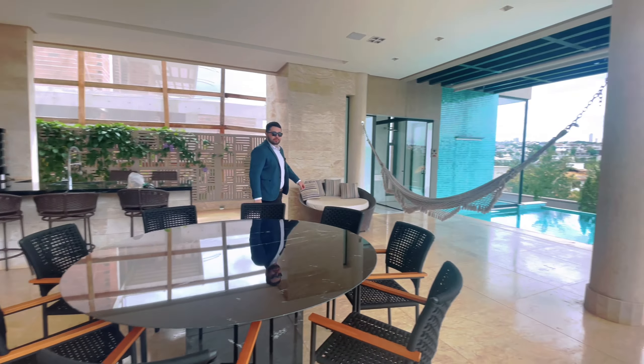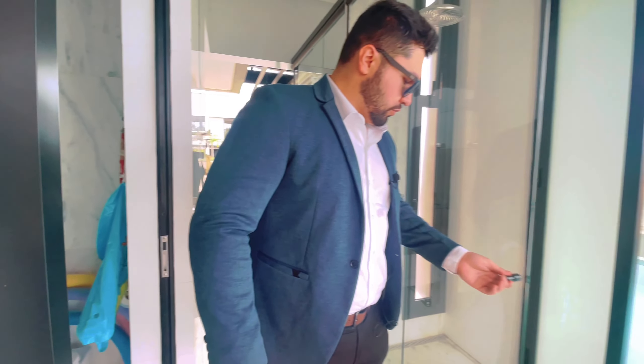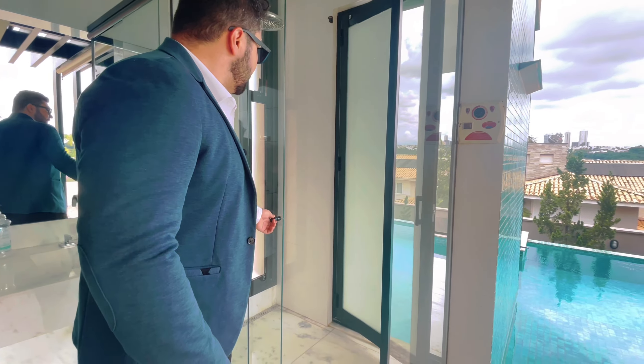Fantástico. Aqui a nossa área gourmet. Imagina você aqui fazendo um churrascão com a sua família, com seus amigos, olhando para uma vista dessa. Olha que integração perfeita também da cozinha — fechou, a cozinha separadinha. Abriu, a cozinha está integrada com o seu gourmet.